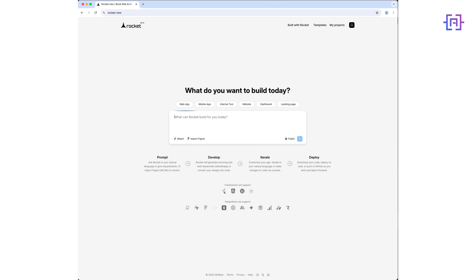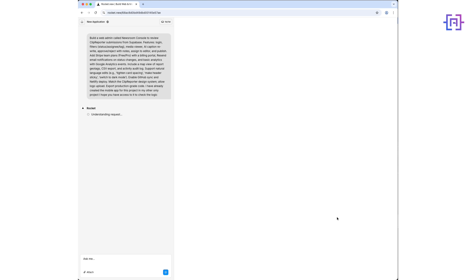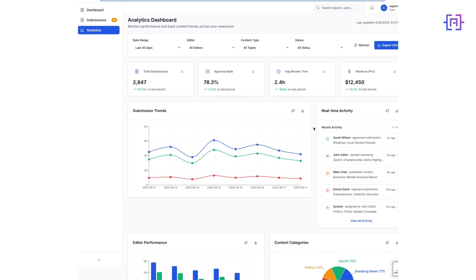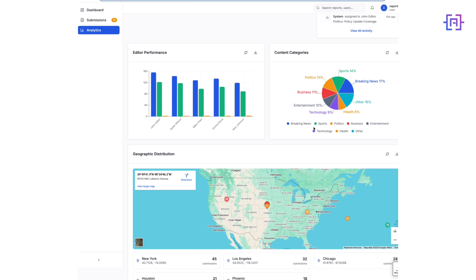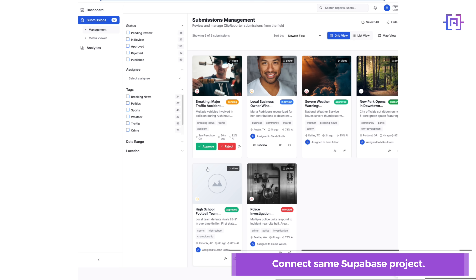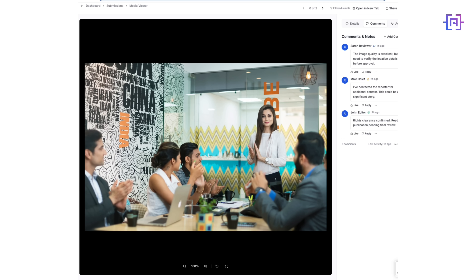Capture is half the story — we need review and publishing. The prompt for the web admin console: a newsroom console with submissions list, detail view, approve/reject, email trigger via Resend, and a SuperPace back-end. That's a complete system: mobile captures, web approves, clean separation, one design system.